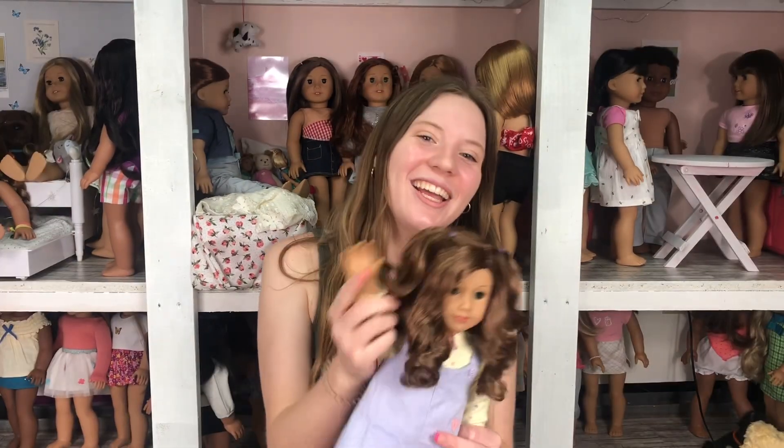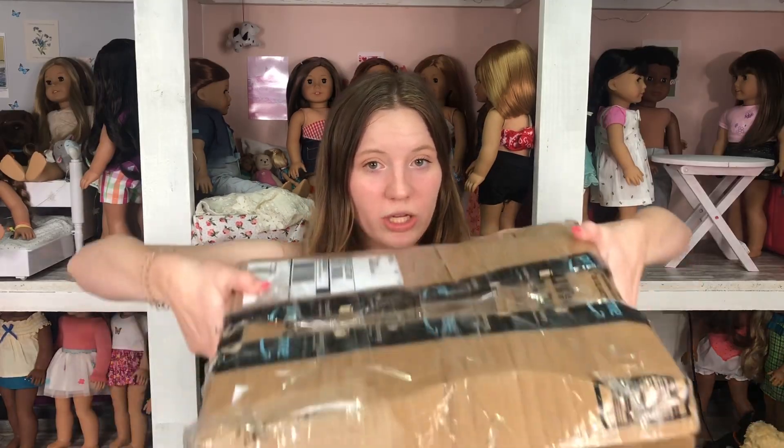Hey guys, it's Regan — and Gwen behind the camera — and today I'm opening a new doll for the first time in three years. She is precariously packaged, so let's get started.